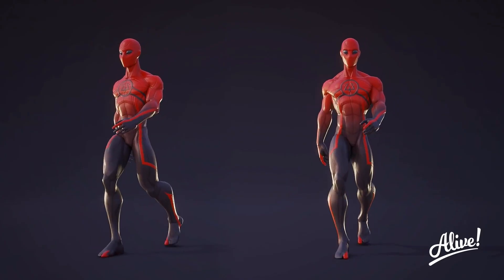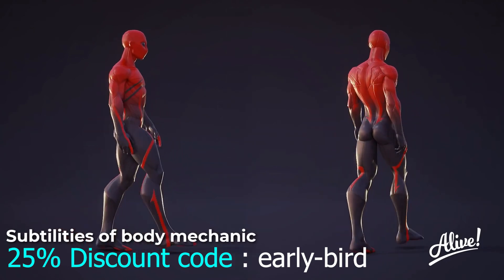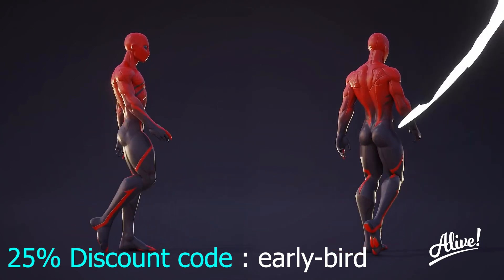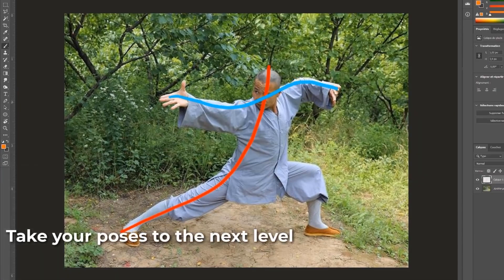The best part is you can get early bird access at a 25% discount. Just type the code EARLYBIRD in the coupon section and you will get it at a lower price, but remember guys, this is a limited time discount.